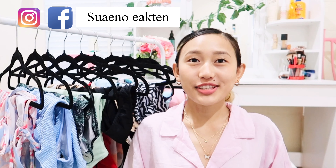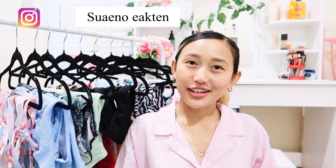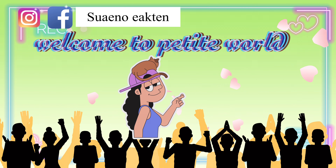Hello everyone, welcome to this petite world. If you are new to this channel, hi, it's me Sueno. Last year in 2021, I did a Shein bikini try-on haul video where I bought 11 pairs of bikinis from Shein, and today I'm going to try all of them one by one.